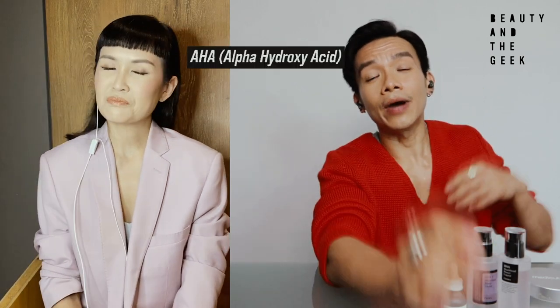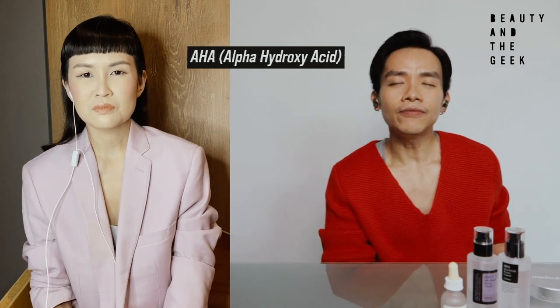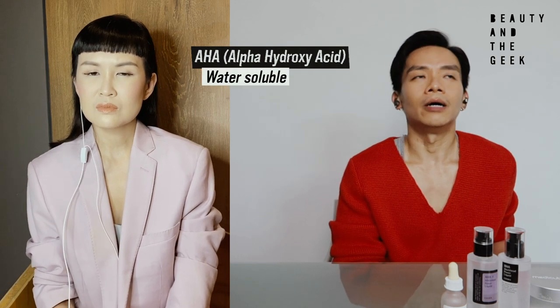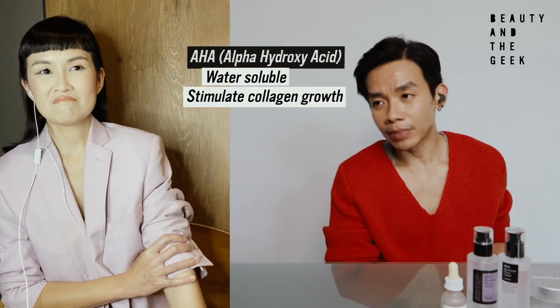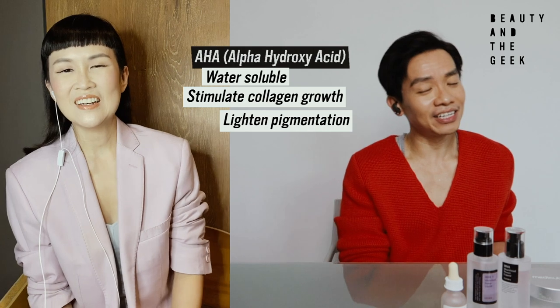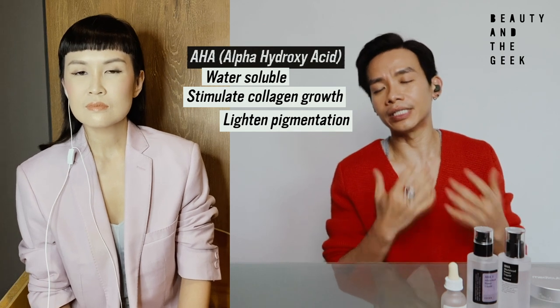What exactly is AHA and what exactly is BHA — for those of us who have no idea what you're talking about? Let's start with something that's probably more applicable to you, which is AHA. AHA stands for alpha hydroxy acid, whereas BHA stands for beta hydroxy acid. The nature of AHA is that it's water-soluble. Some of the benefits include things like stimulating collagen growth, lightening pigmentation, and general anti-aging properties. Because it's water-soluble and it loves water molecules, it also hydrates the skin pretty well.